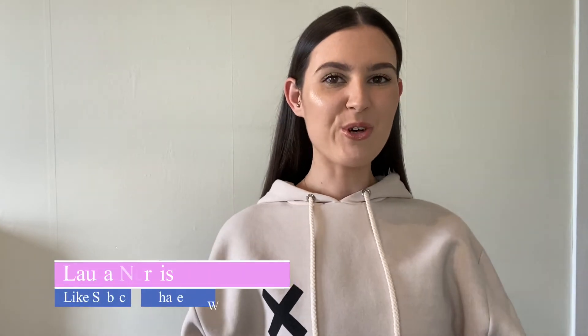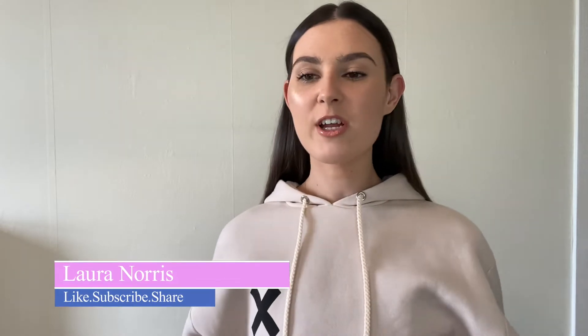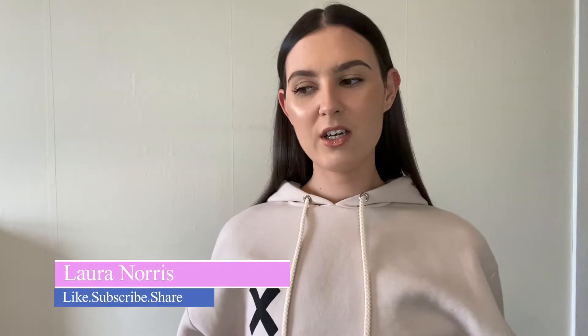Hey guys, welcome back to my channel and welcome back to another video. For today's video I am bringing you a spring clothing haul. I don't really know if it's spring but I'm just gonna call it that — it really just means I went and bought some new clothes. We don't have loads so it's not gonna be an extremely long video, but it's gonna be a try-on haul so I'll be showing you everything tried on. As always before we get into the video give it a thumbs up if you're excited, subscribe if you're new, and let's just get on with the video.